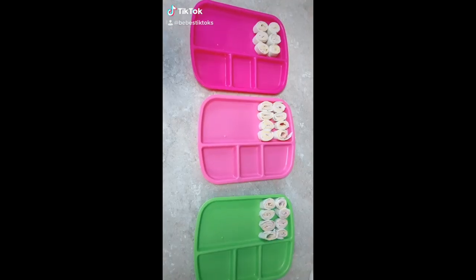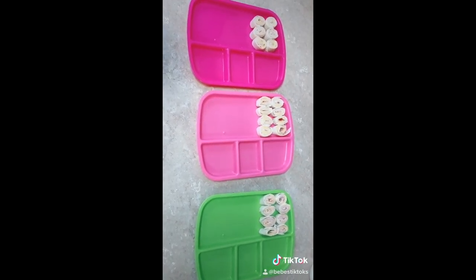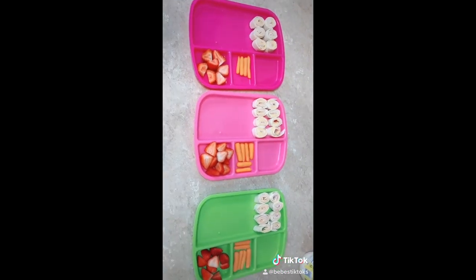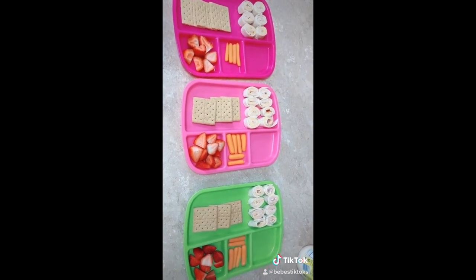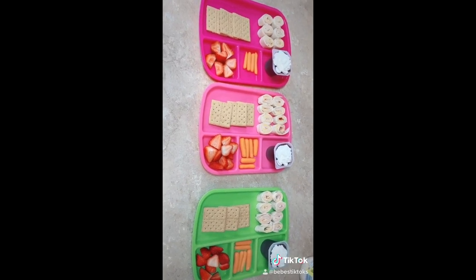Lunch time. First they're just having some turkey and cheese pinwheels, some strawberries, carrots, graham crackers, and then a chocolate pudding. There's three because my niece is still here.